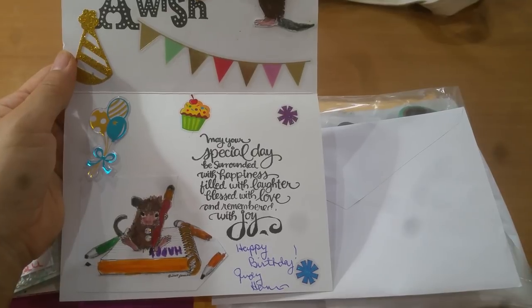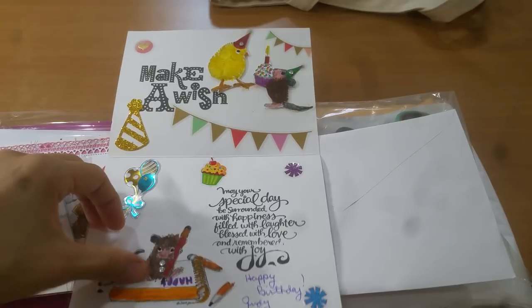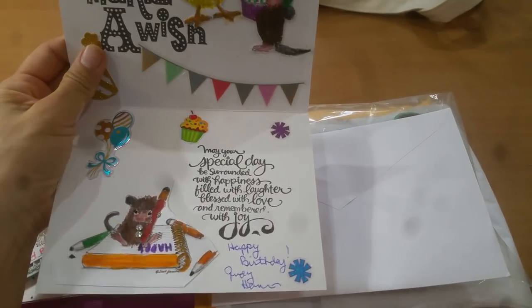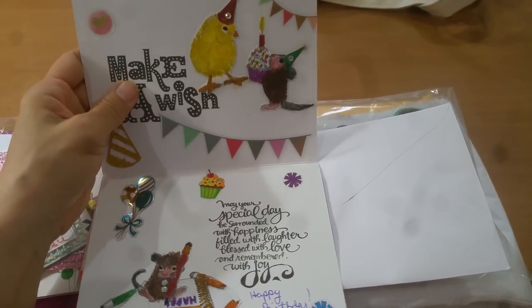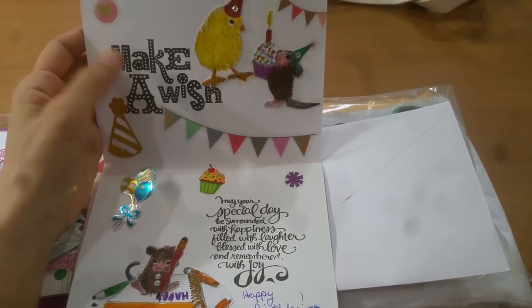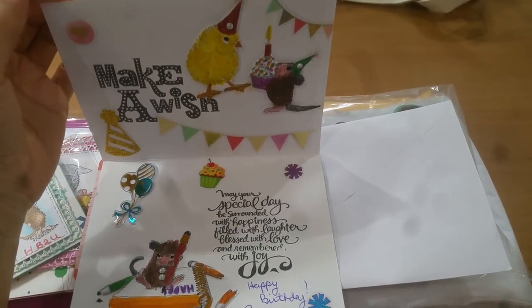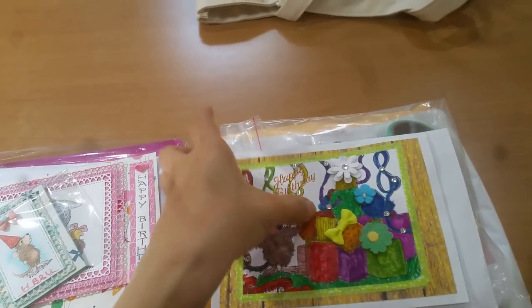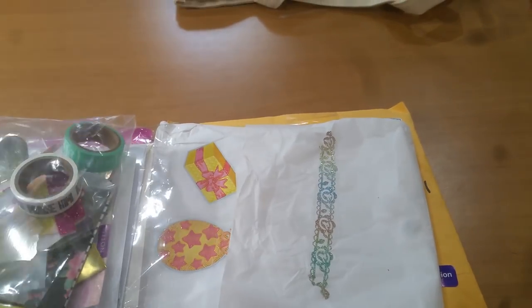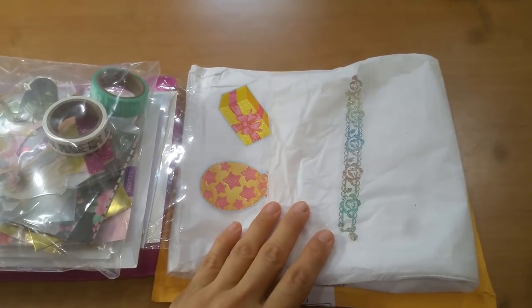These little stickers, and she stamped out 'May your special day be surrounded with happiness, filled with laughter, blessed with love, and remembered with joy.' And then she's writing 'Happy Birthday' too. Thank you so much, Judy! Isn't it funny — when you look at a stamp set and think it's okay, and then you see someone else use it and you're like, 'Oh, it looks so nice, I should have gotten it!'